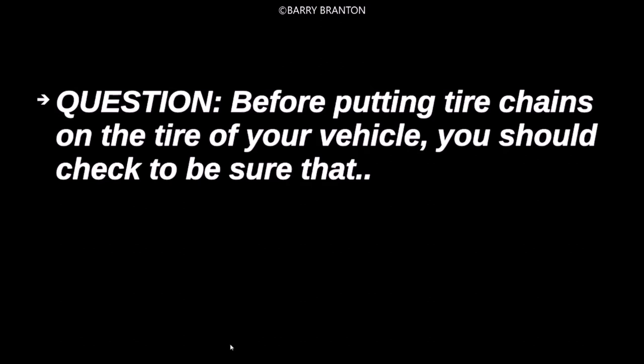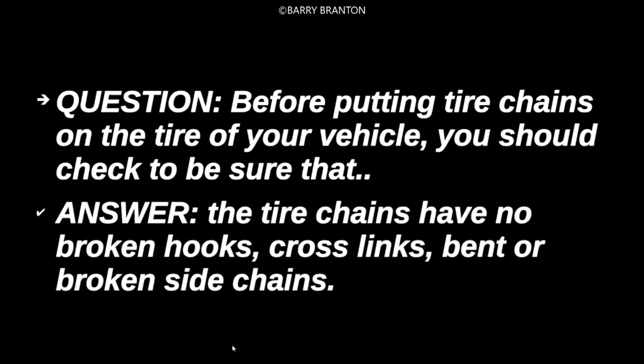Before putting tire chains on the tire of your vehicle, you should check to be sure that the tire chains have no broken hooks, cross links, bent or broken side chains.